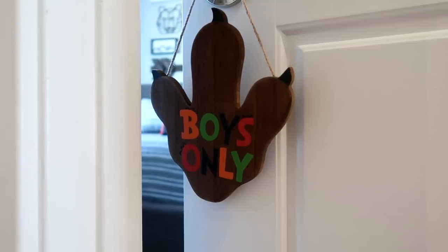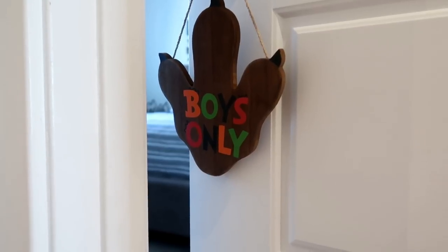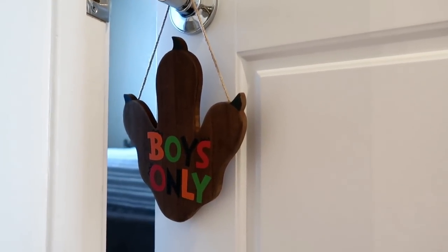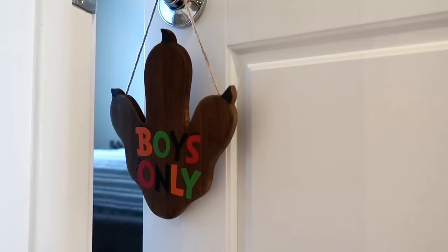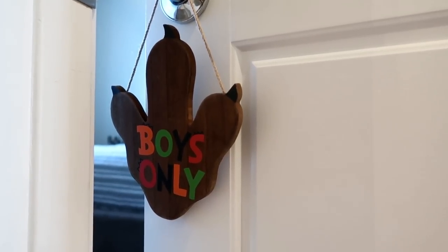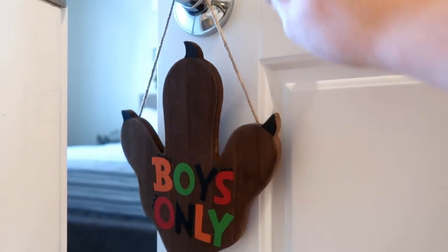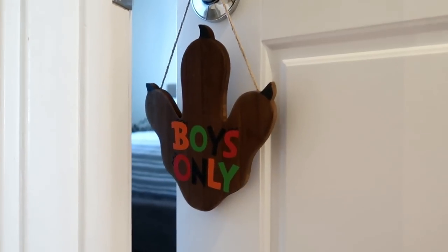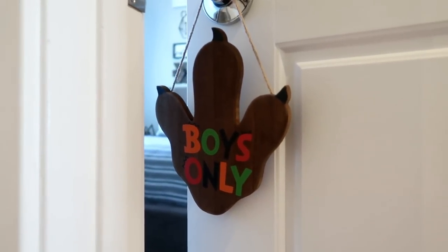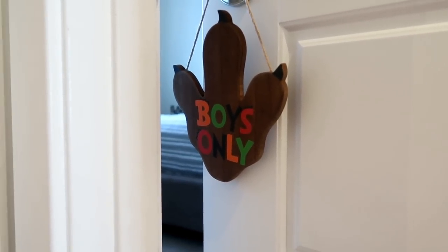I'm going to start off with this little door hanger. We picked it up at Hobby Lobby — Mia actually chose this one for him. It says 'Boys Only.' I liked the idea of a door hanger not only because it looks cute, but for a safety precaution. He sleeps by himself and sometimes gets up in the middle of the night. We put this here intentionally because it makes a sound, so as soon as we hear it, we know he's up and we'll grab him before he reaches the stairs.